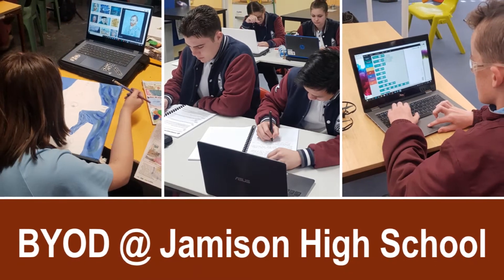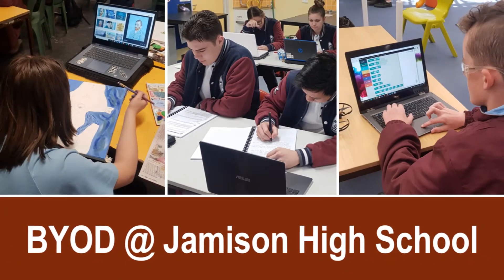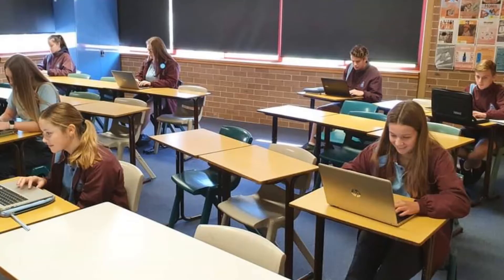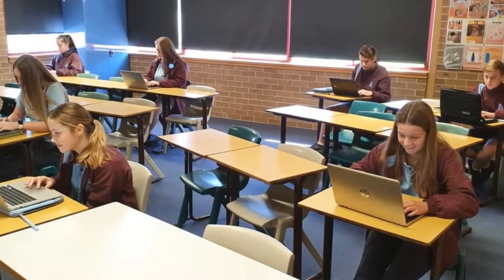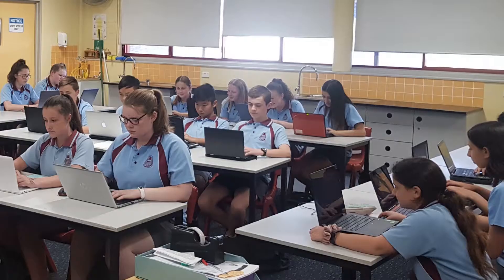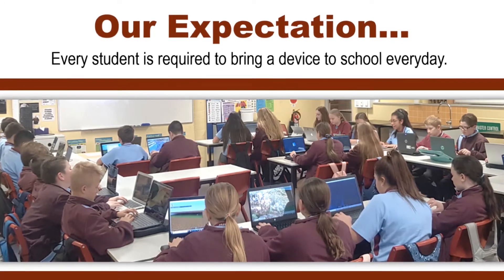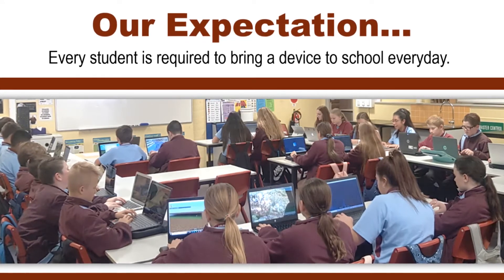The BYOD or Bring Your Own Device initiative has been a valuable program at Jamison High School for several years. This video aims to provide our current and future students with the information they need to purchase and set up a new device so they are prepared for learning. Our expectation is for every student to bring a device to school every day.